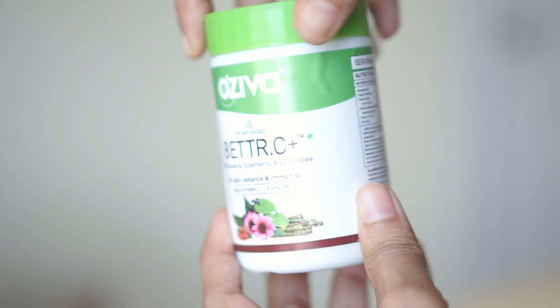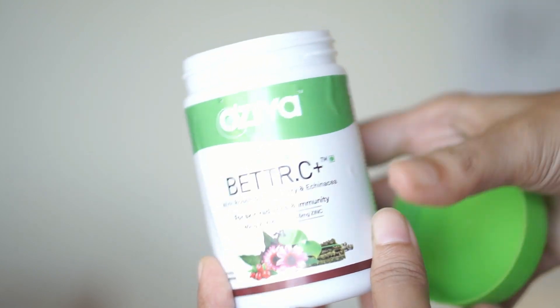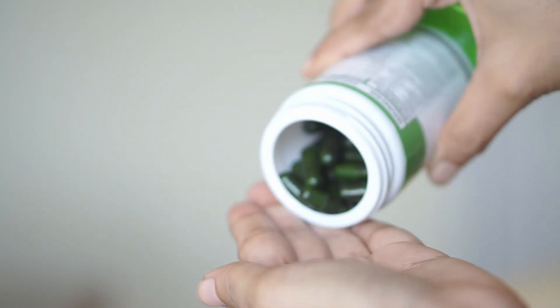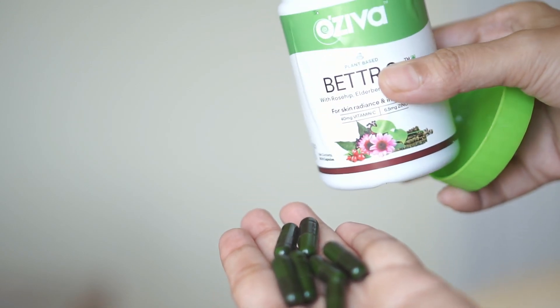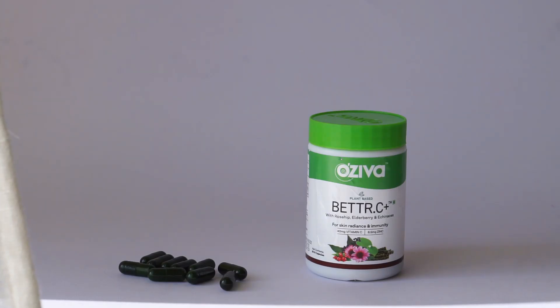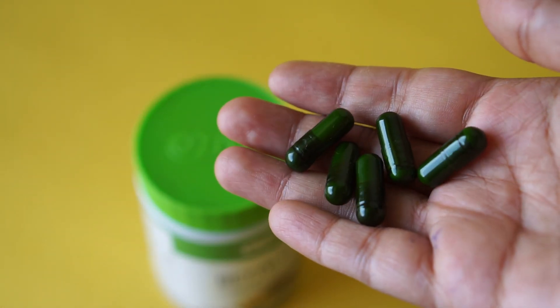It can be consumed by males and females aged 15 years and above. Since Vitamin C is a water-soluble nutrient, it is best absorbed when taken on an empty stomach — it can be taken first thing in the morning, 30 to 45 minutes before breakfast. Do check out the links in the description box; I've provided all links and details there so that you can check out this product.